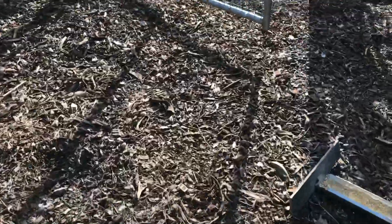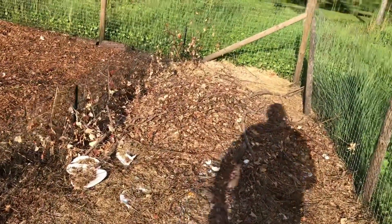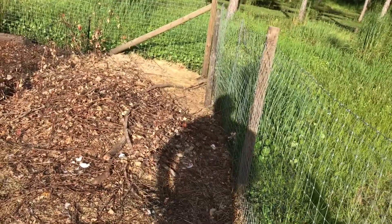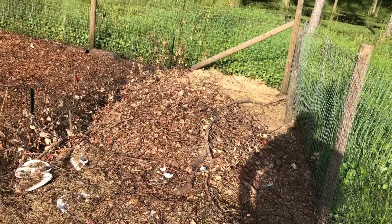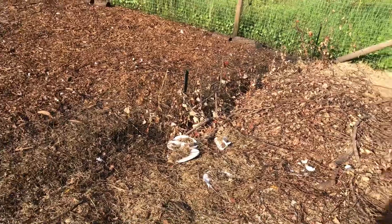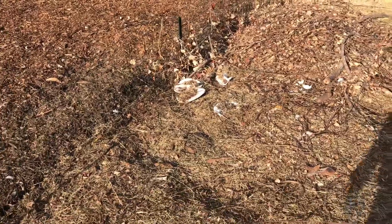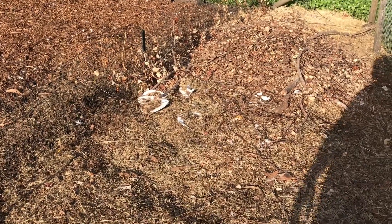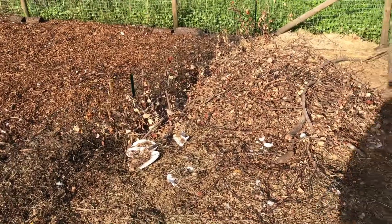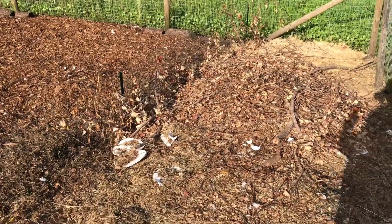Let me show you our compost pile — it really needs to be turned, I'll make a video of it one day soon. We put all our table scraps in here — you can see paper plates, brush and everything that we cut down. Small brush goes in here and the chickens pick at it. Their manure goes into it as well.